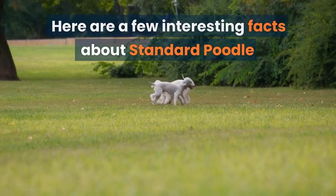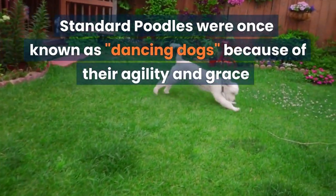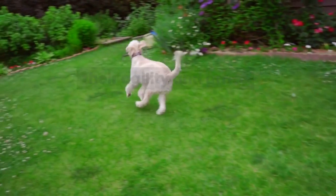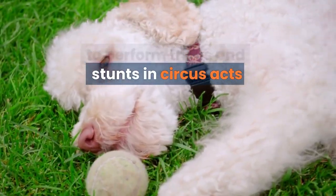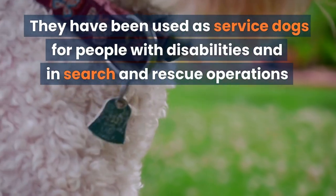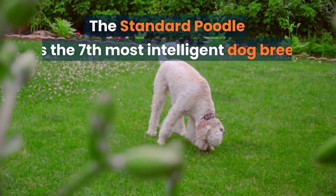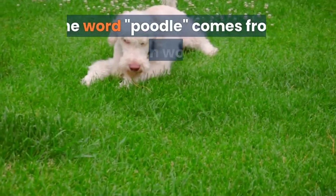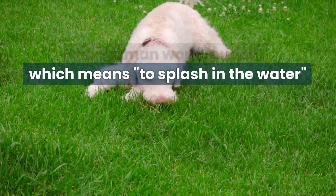Here are a few interesting facts about Standard Poodles. Standard Poodles were once known as dancing dogs because of their agility and grace, and were often trained to perform tricks and stunts in circus acts. They have been used as service dogs for people with disabilities and in search and rescue operations. The Standard Poodle is the seventh most intelligent dog breed. The word Poodle comes from the German word Pudel, which means to splash in the water.